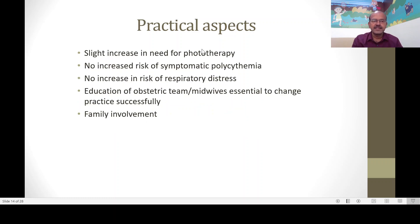There is a slight increase in the need for phototherapy, but since most babies are monitored for jaundice and managed appropriately, it doesn't significantly change time to discharge. Even with a higher hematocrit, blood volume is increased, so viscosity-related side effects of polycythemia don't occur — the hemoglobin increase is proportional to increased volume, so blood viscosity doesn't rise. There is no increase in risk of respiratory distress. It's important that the team is educated appropriately, and thankfully over the past four to five years almost all obstetric units have adopted this wholeheartedly. Family involvement is very important as well.